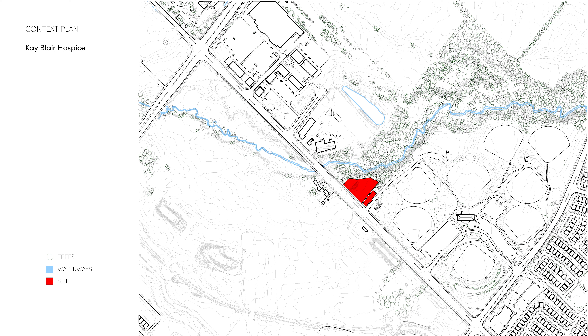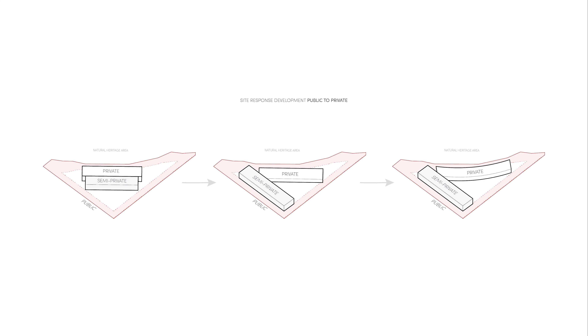Looking into the site planning, the site has a rare and open opportunity to take advantage of the existing natural qualities, mainly highlighting the natural heritage area. Dense with mature trees, this area provides an exposure to the region's natural qualities as well as a physical, visual, and auditorial buffer from other areas. Along with these qualities, we can begin to look at how the hospice can respond in relation to the site.